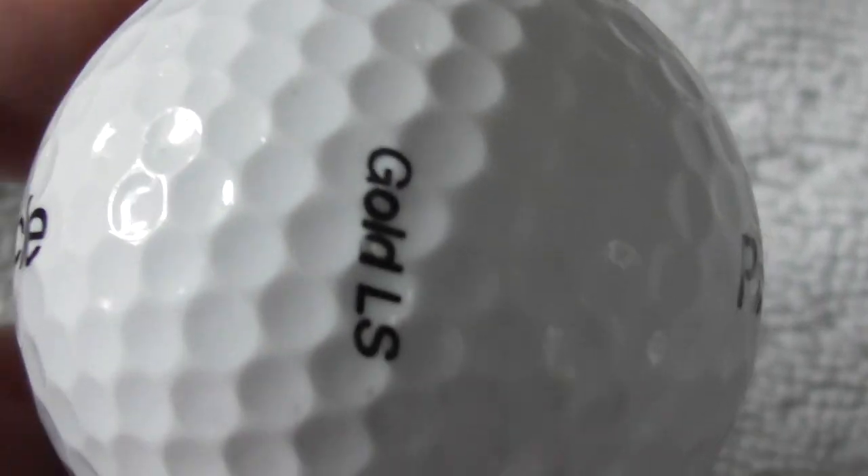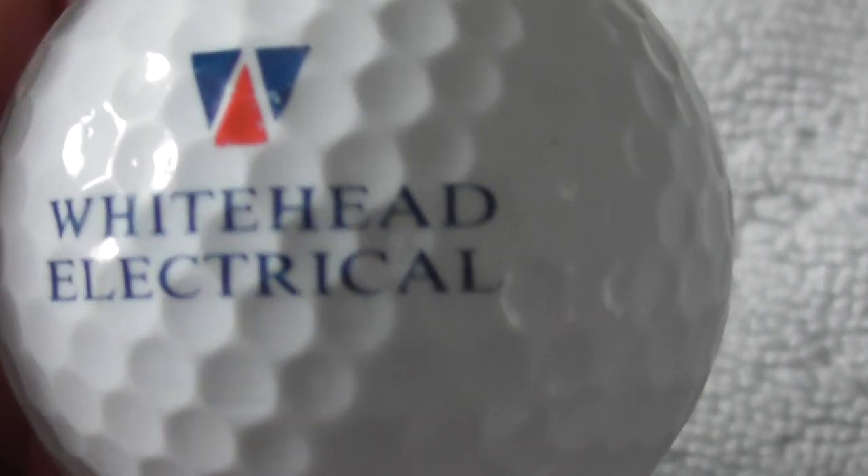Next: Whitehead Electrical - not heard of them. All looks to be a very good condition.